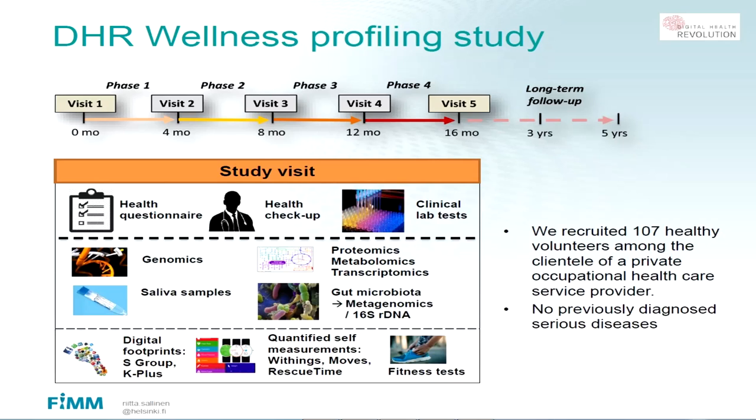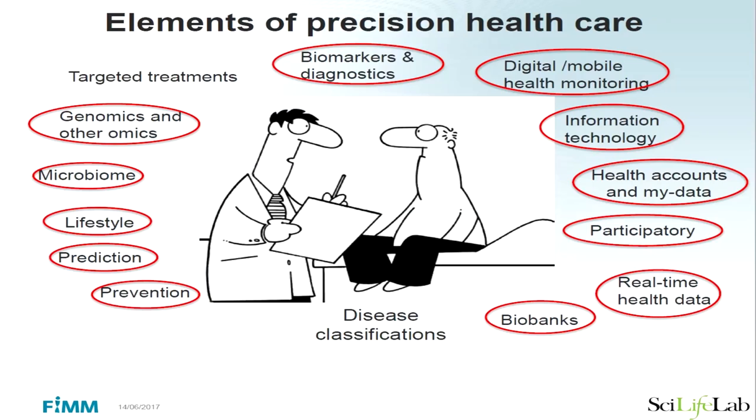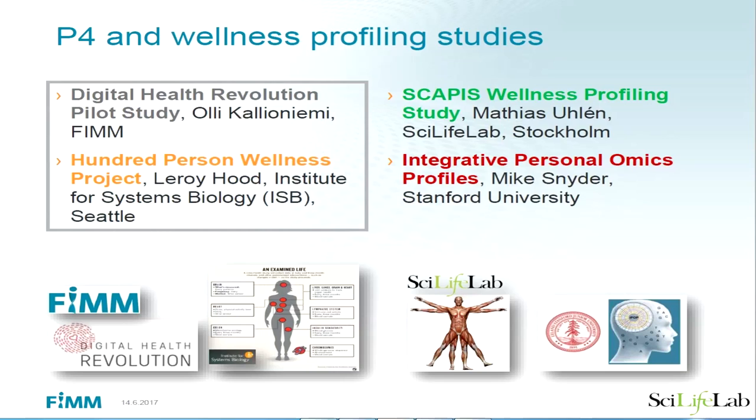We did questionnaires, health checkups, clinical labs, genomics, proteomics, saliva samples, and gut microbiota samples. We tried to take digital footprints and equipped participants with all the sensors available today to monitor their life. This covers most of the topics that belong to precision medicine. This is similar to what Leroy Hood has undertaken, what Matthias Ulén is running here together with Gothenburg as part of the SCAPIS project, and what Mike Snyder is doing. At least four similar studies are underway applying comparable approaches.